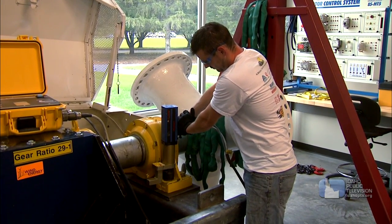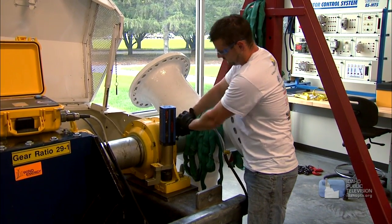I retain so much more knowledge by actually hands-on doing something rather than giving me an A, B, C, or D kind of option. Mostly every day we'll leave the classroom.